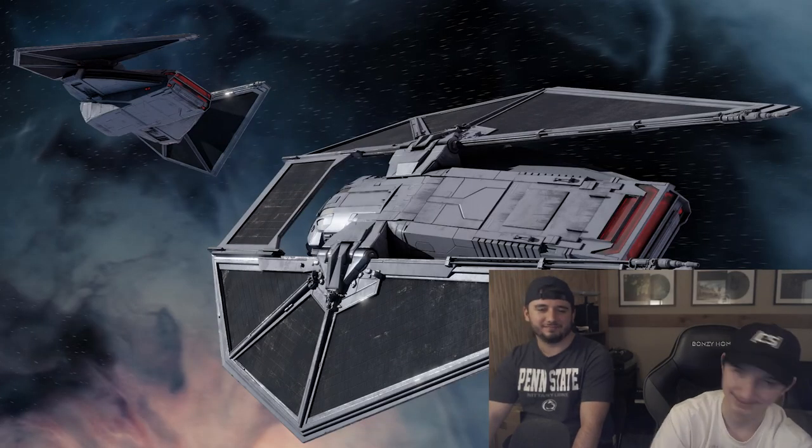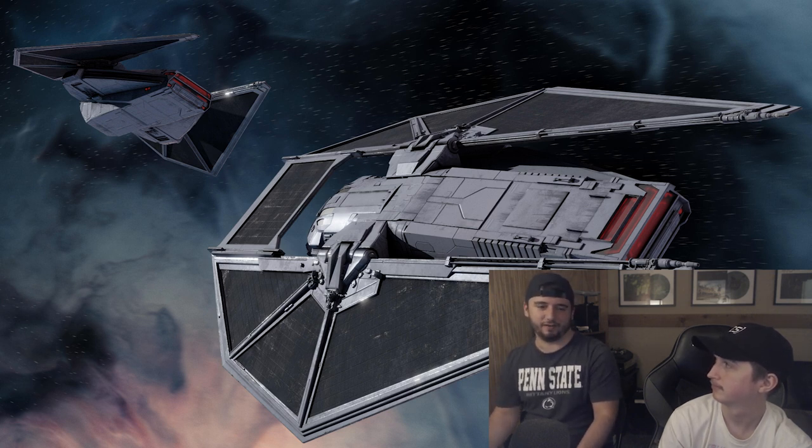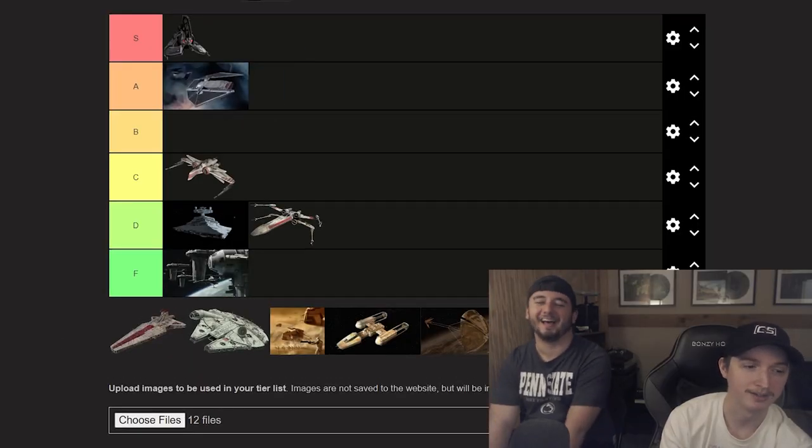Up next, we've got the TIE Reaper. I'm a very big fan of this one — one of the cooler imperial ships. This one and the Defender are probably my favorites out of the Imperial ones, with the Interceptor being cool too. It looks cool, I like the color scheme, and it's by far the most unique TIE design. It really stands out. I'd put it A tier. I was thinking A — if you'd said S I would have considered it, but A is more reasonable.